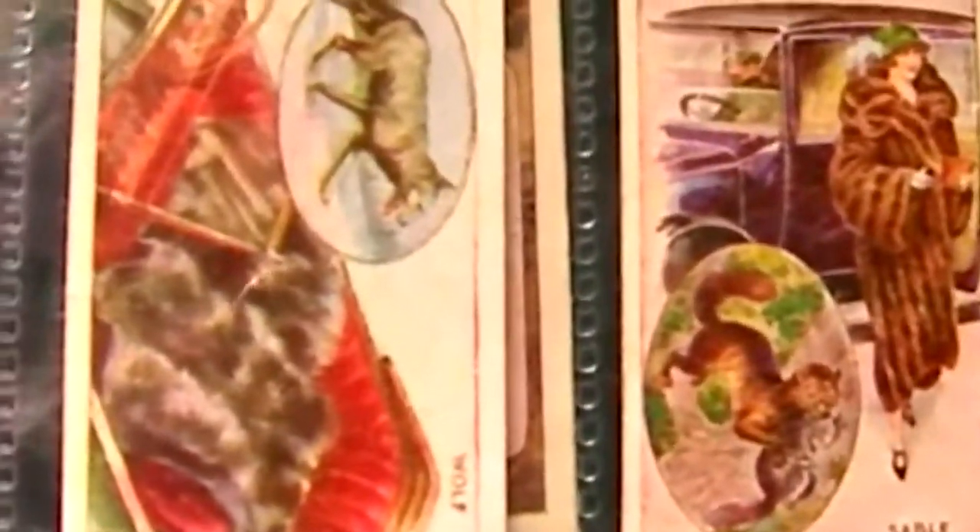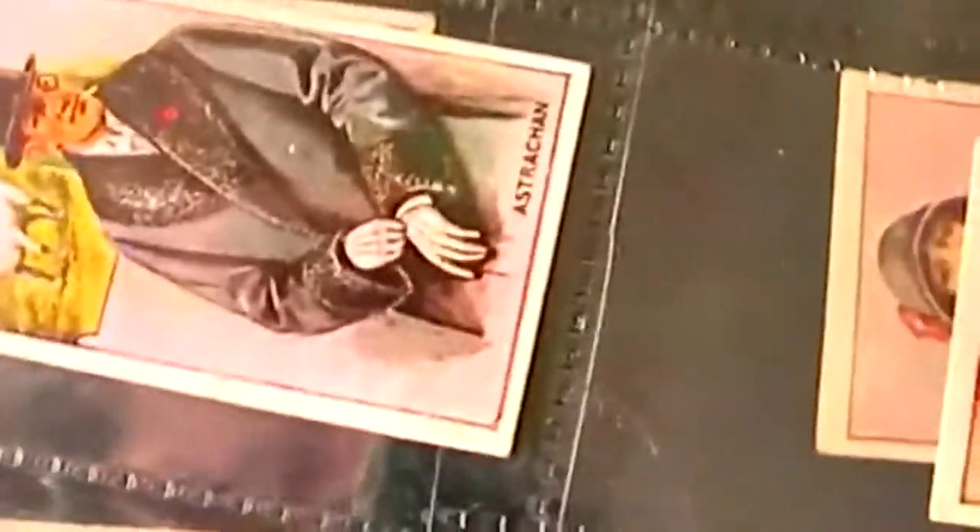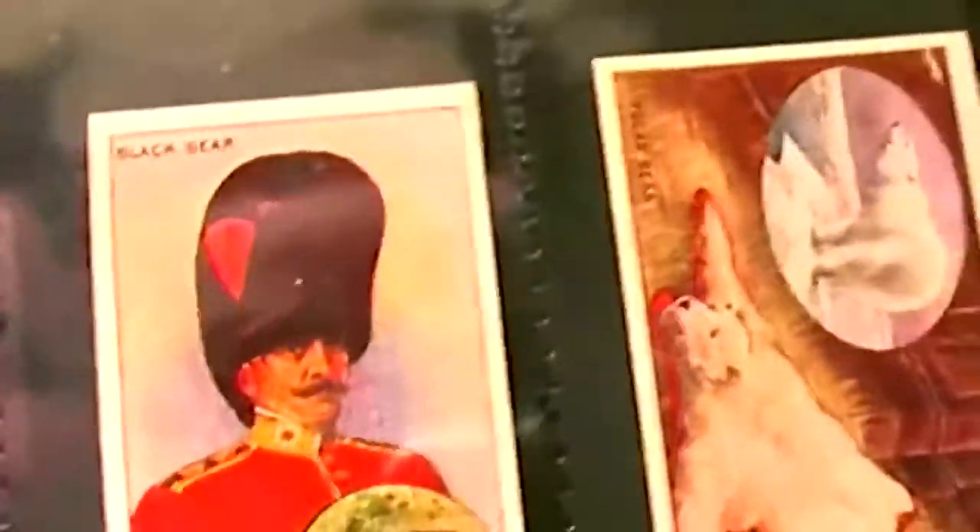You've got animals such as the wolf, the squirrel, the silver fox obviously, the monkey — poor monkey — seal, skunk (presumably they freshen that up a bit), the alpaca, the black bear, polar bear, chinchilla, tiger, leopard, fox, and mole.